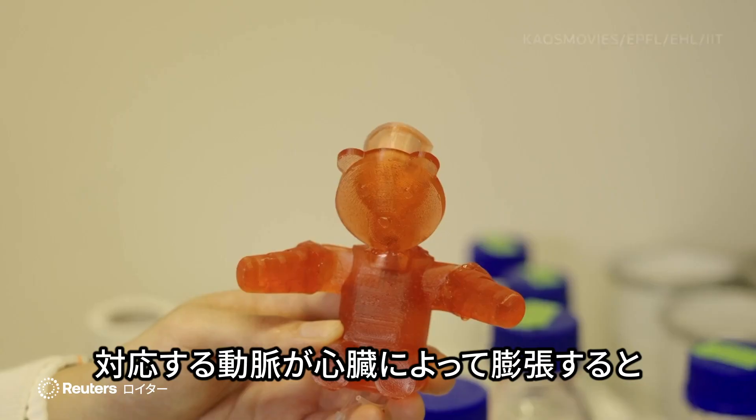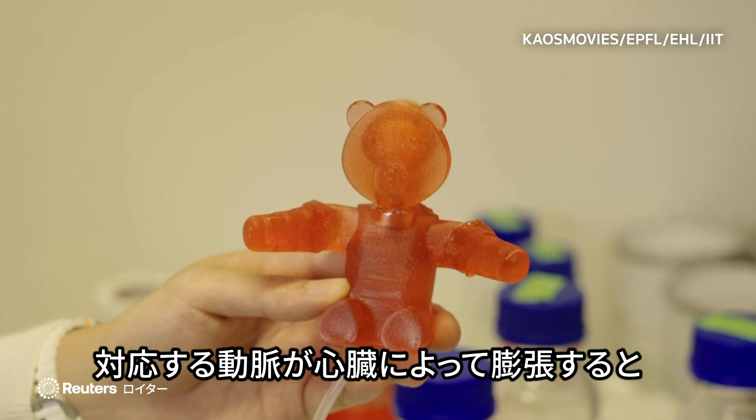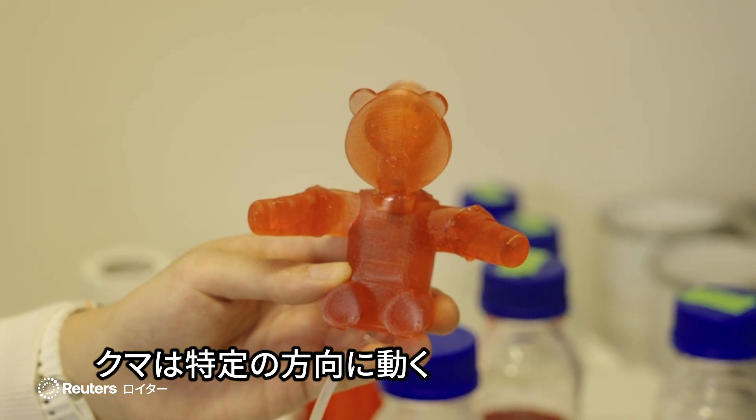that they have special cuts and special thickness, so that when the corresponding arteries in the bears are inflated by the heart, the bear will tend to move in the desired direction.